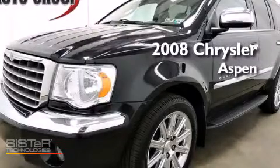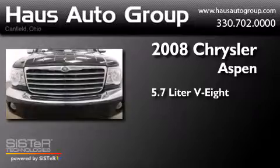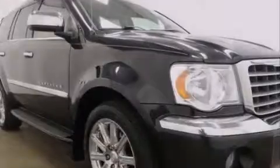This is a 2008 Chrysler Aspen. It features a 5.7-liter, eight-cylinder engine, an automatic transmission, and four-wheel drive.